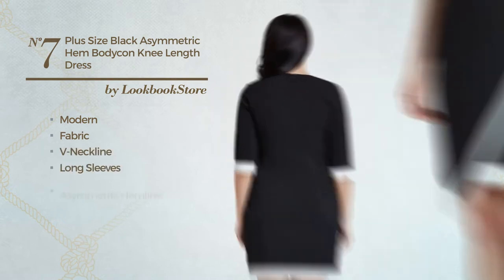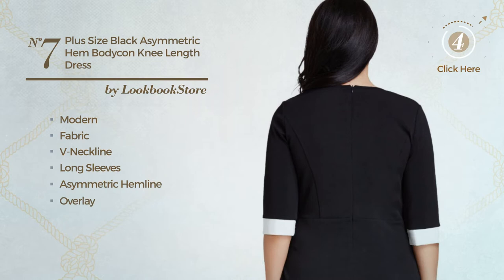V neckline, long sleeves, asymmetric hemline, overlay and back zipper closure. Available in 2 more colors.